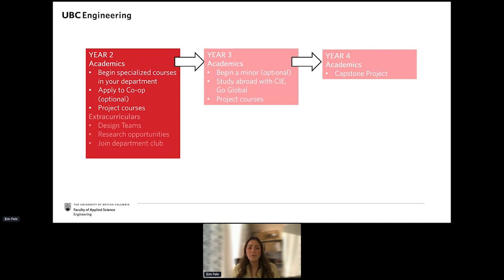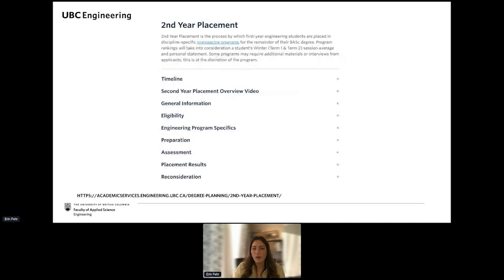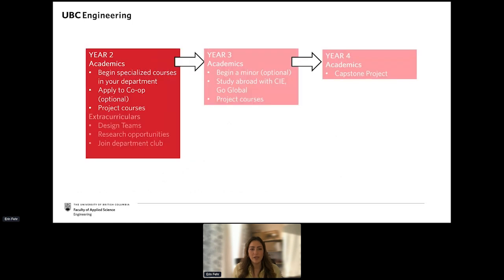You'll also get to meet lots of other students through your team-based project courses in class, and through your extracurriculars you can meet lots of other students as well.